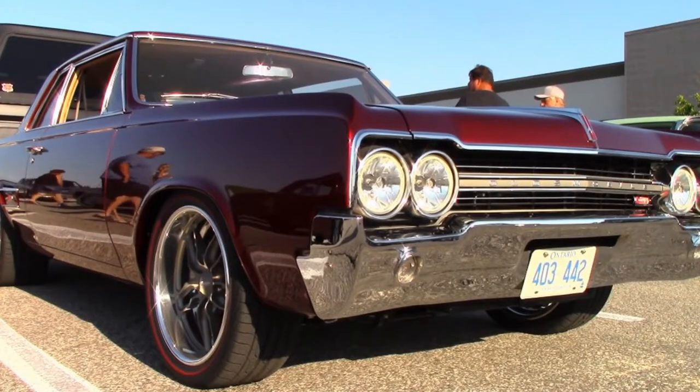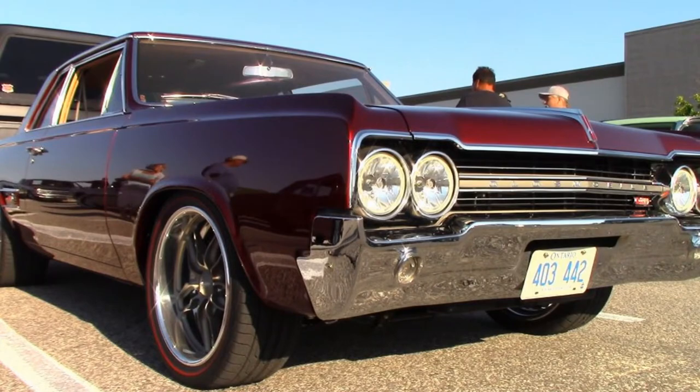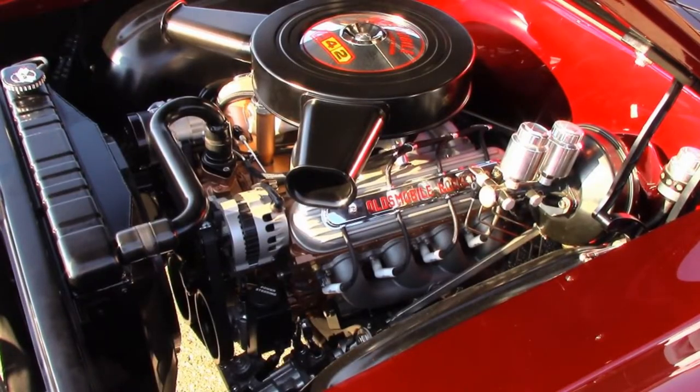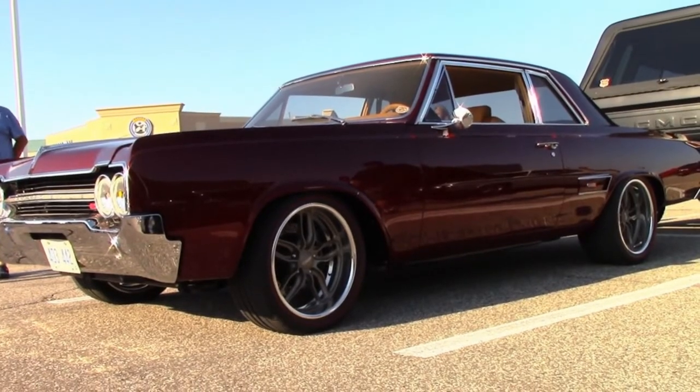Glenn has been absent from the car shows and cruise nights for quite a while, but it's good to have him back. He's had his 1965 Oldsmobile 442 completely rebuilt from the ground up. No expense has been spared and it shows. Here is the car's story from Glenn.